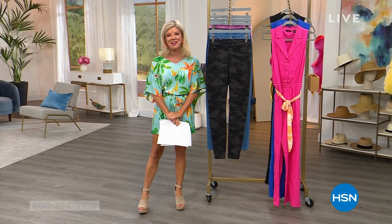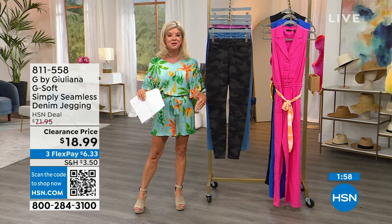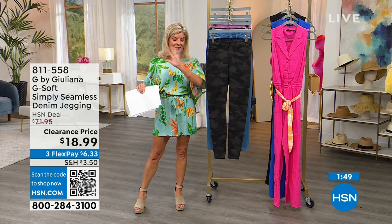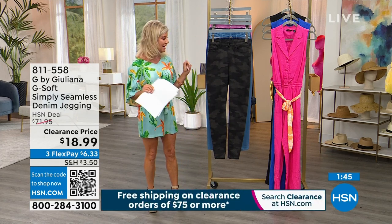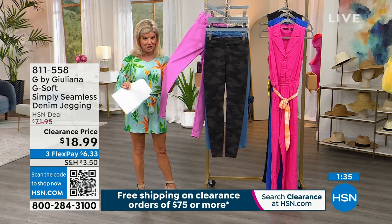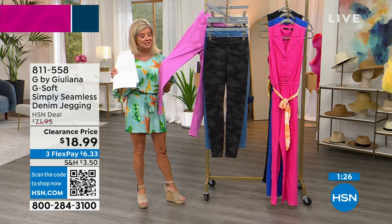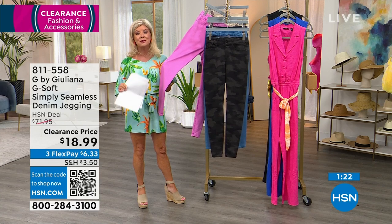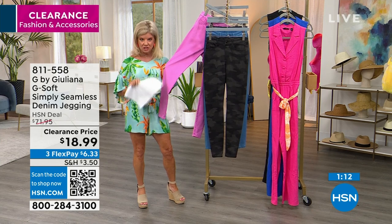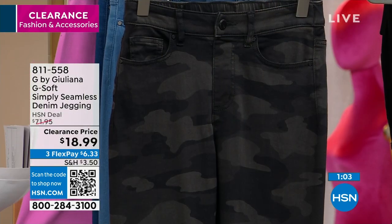Having a great Saturday shopping along with Juliana Rancic with our exclusive G by Juliana collection here at HSN. Everything in the show has been at a clearance price — once you get to $75, you're receiving free shipping and handling on everything. Never before have we had a denim jegging in G-Soft from $71 down to $18.99 on sale. This is the time to stock up — no doubt about it.